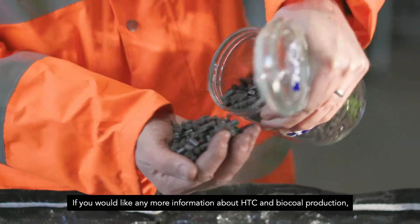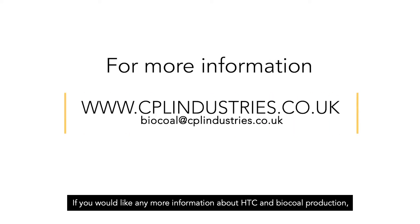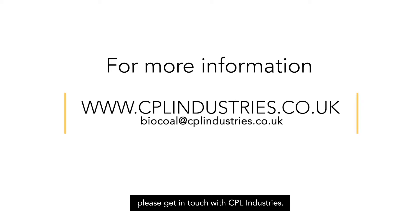If you would like any more information about HTC and biocoal production, please get in touch with CPL Industries.